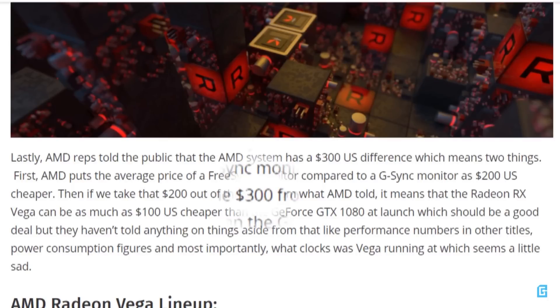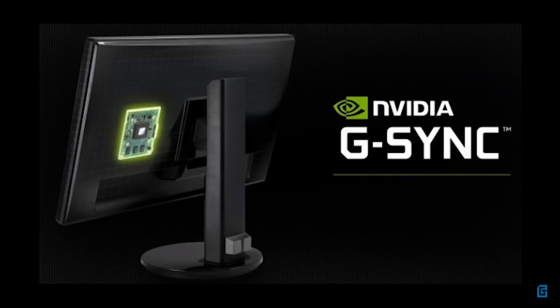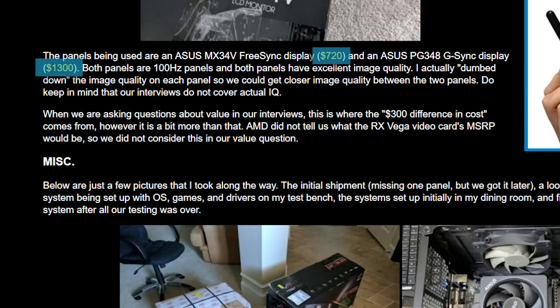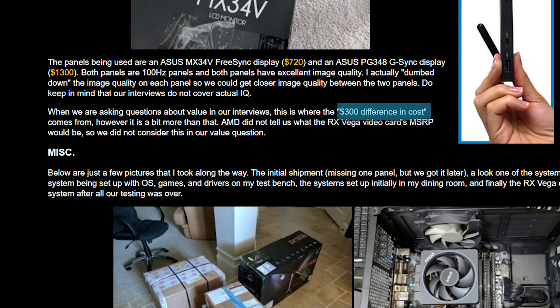Here's the thing though. I'm not sure if you remember the recent Budapest event that I went over, but AMD made it pretty clear not to discuss the card's pricing, and instead compare the pricing of the systems as a whole, making a point that G-Sync is more expensive. In that video, they discussed the difference in price to be $300. They discussed the same thing here, though the difference in price between the two displays is actually $600.